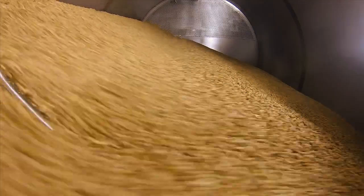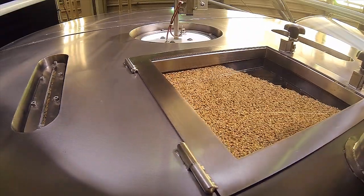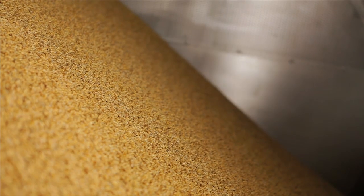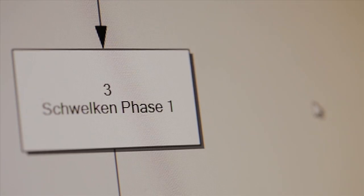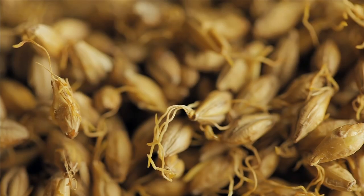Depending on the germination stage, a certain repose angle is set for turning via a simple and secure automatically controlled system. Turning doesn't get any gentler than this. Depending on the vintage and variety of the grain, the withering process is started after five to six days. Green malt transport is eliminated, so all rootlets are retained for quick and gentle kilning.